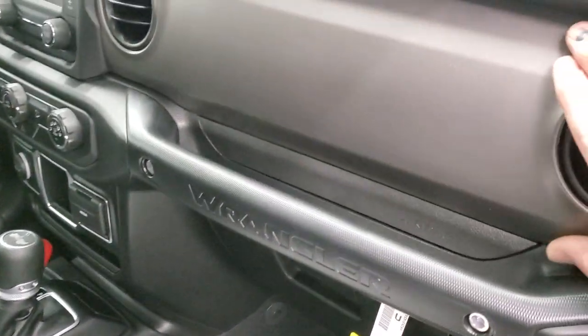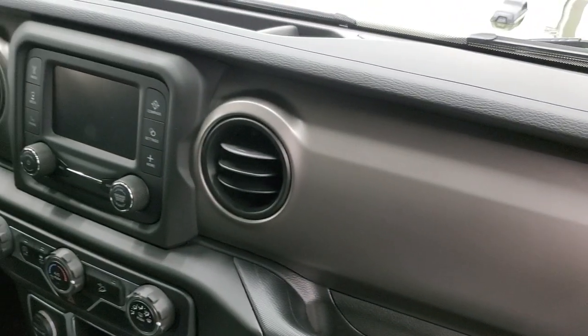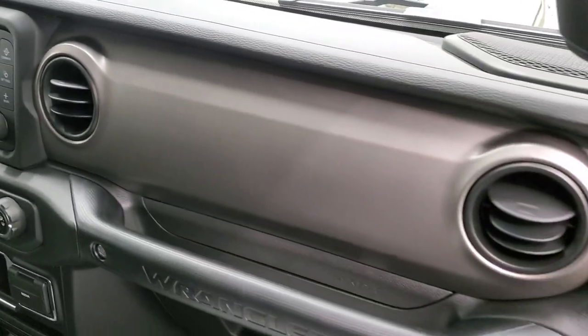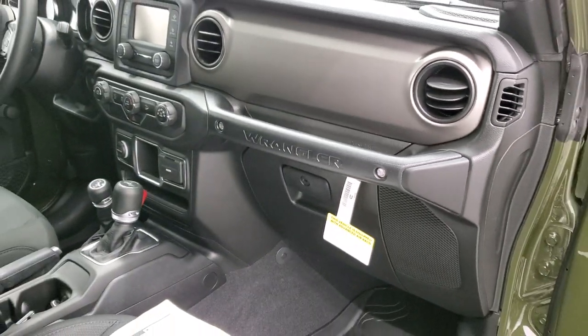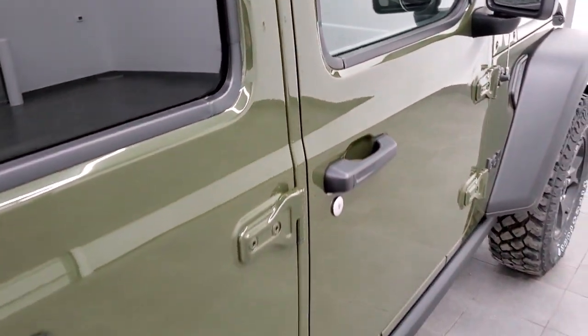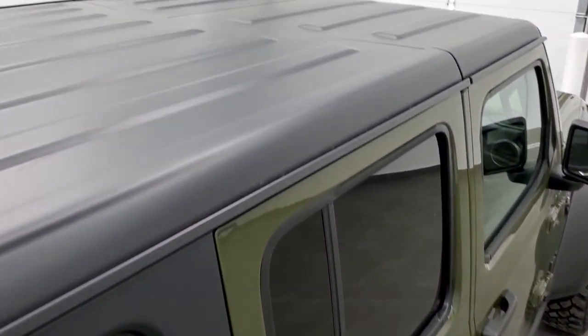Now on the Sport, you're going to get kind of a granite crystal, almost mineral gray finish — I think they used to have that on Chrysler and Dodge vehicles. That's what that looks like on the dash there. You get the black hardtop on this one.